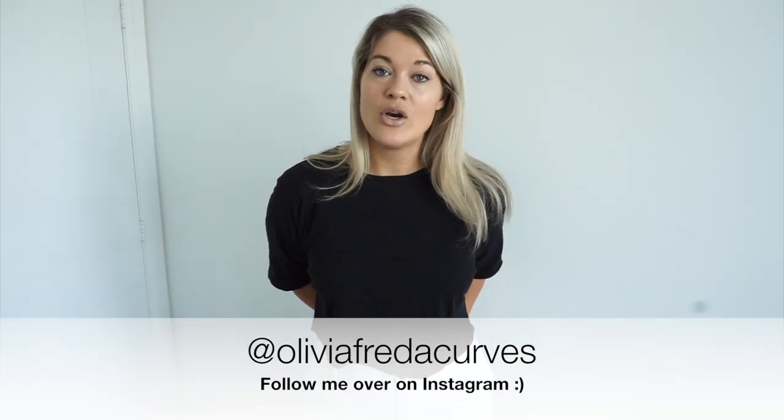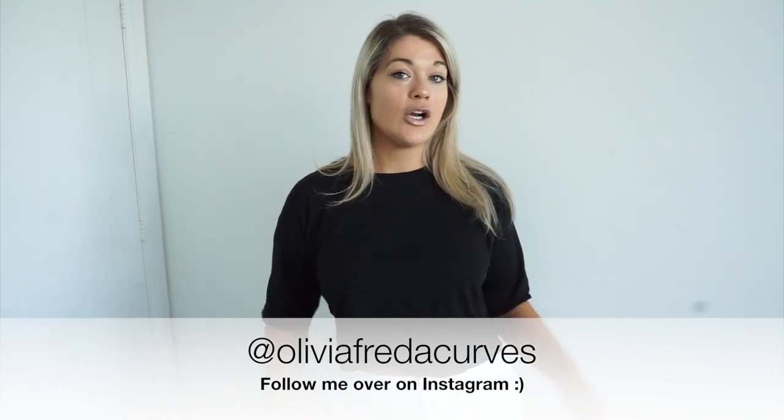Hey guys, welcome back to my channel. Thank you so much for being here. If you're brand new, hi, my name is Olivia — welcome! If you want to stick around, hit the red subscribe button down below. And if you are a returning subscriber, hi, welcome back! You can always find me on Instagram at oliviafriedacurbs, which is linked in the description.